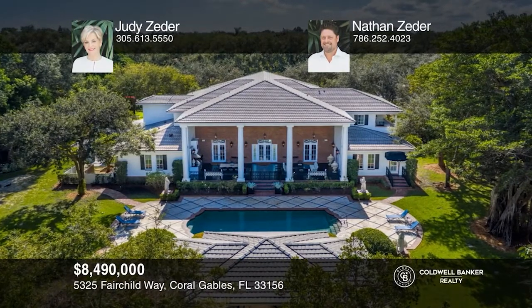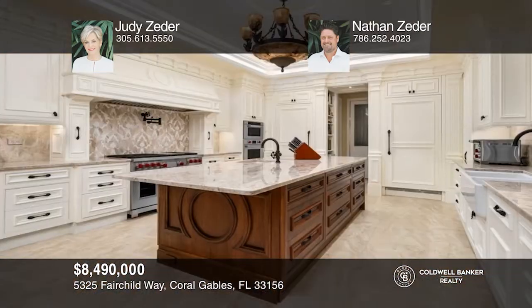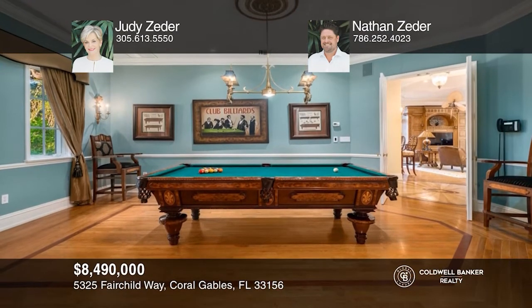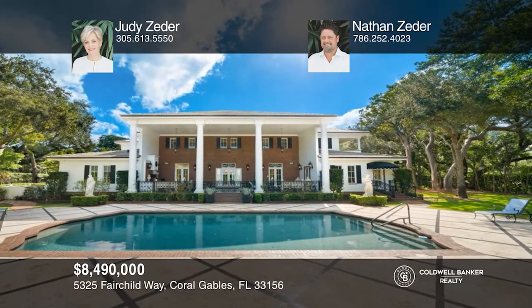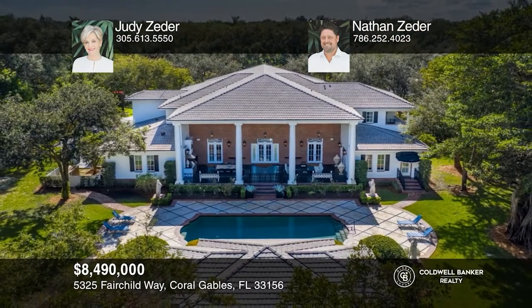Don't miss an extraordinary residence of almost 1.5 acres situated in Snapper Creek Lakes, one of the most exclusive guard-gated communities in Coral Gables. This over 10,000 square foot home blends sophistication and traditional elegance. Enjoy formal living and dining rooms, a chef's kitchen, an office, a billiard room, and a family room with views of the covered terrace and resort-style pool. A vintage-style elevator rises to an exceptional second-floor main suite. Your dream home can be yours today by contacting Judy Zeter and Nathan Zeter.